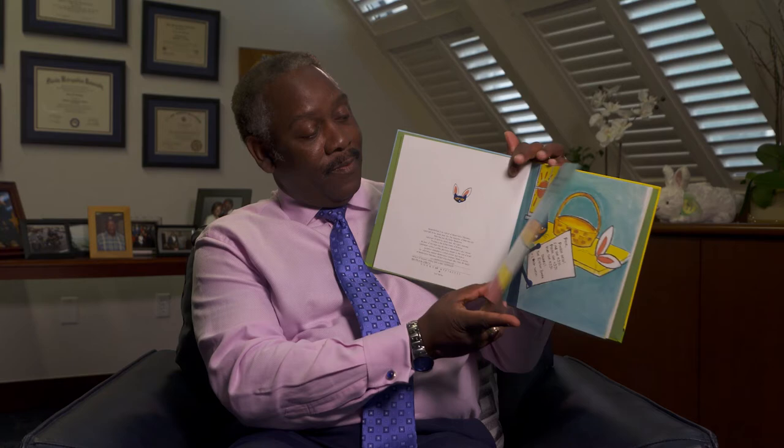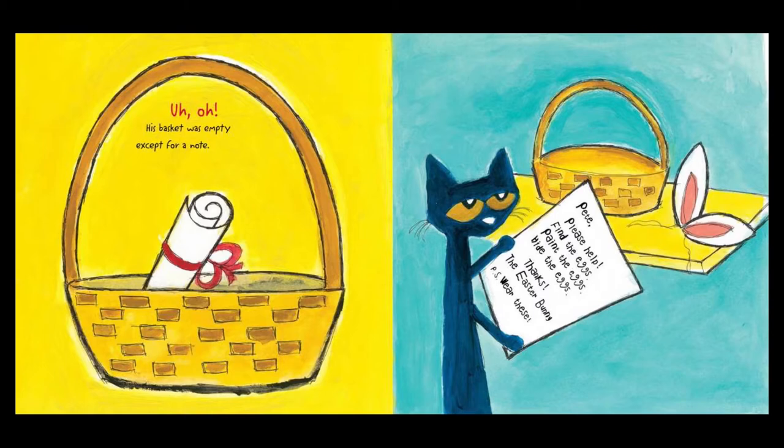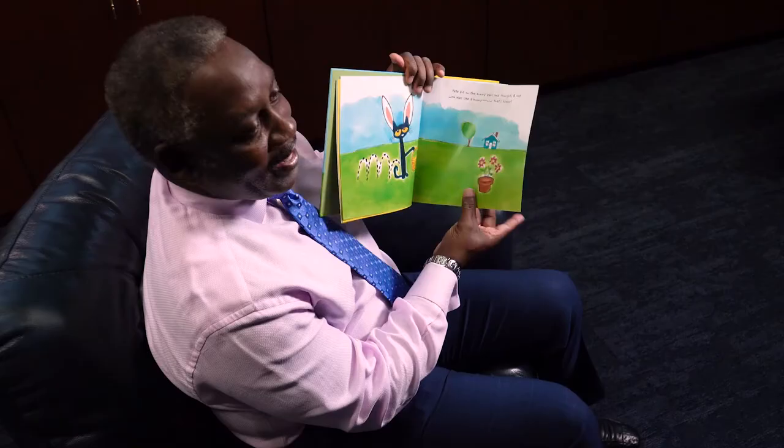Pete was excited Easter was here. He couldn't wait for his basket of goodies. Jelly beans were his favorite. Uh-oh, his basket was empty except for a note. 'Please, please help find the eggs. Paint the eggs. Hide the eggs. Thanks, the Easter Bunny. P.S. Wear these.' Pete put on the bunny ears and thought, a cat with ears like a bunny? Now that's funny.